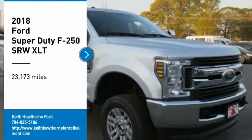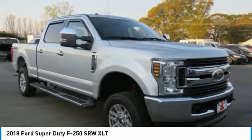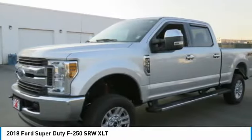We are pleased to show you the 2018 F-250 Super Duty. Head-to-head fuel efficiency. Head-to-head towing. Head-to-head torque.